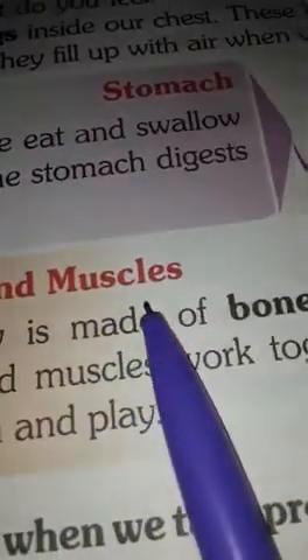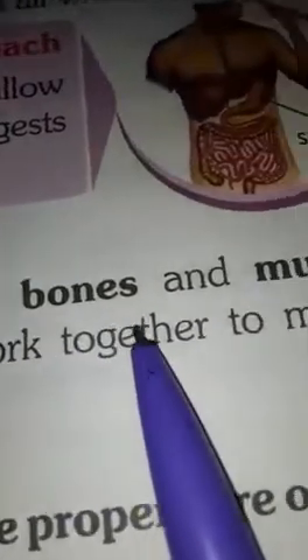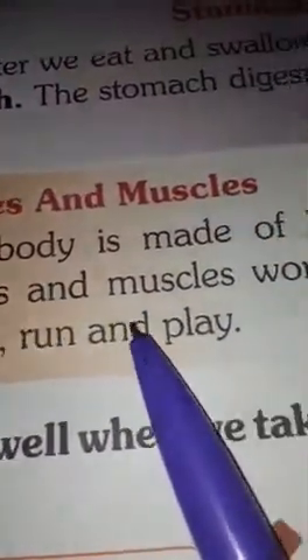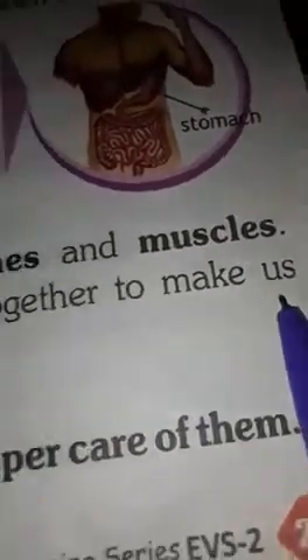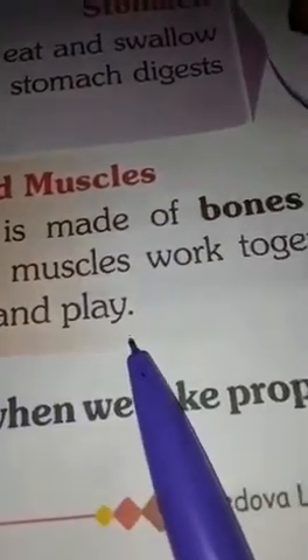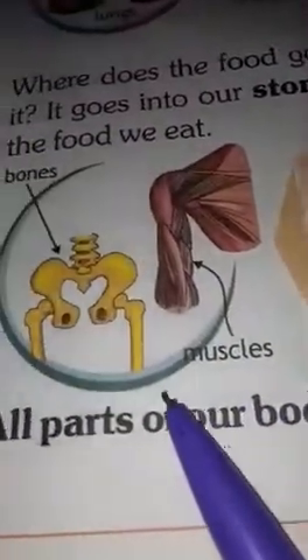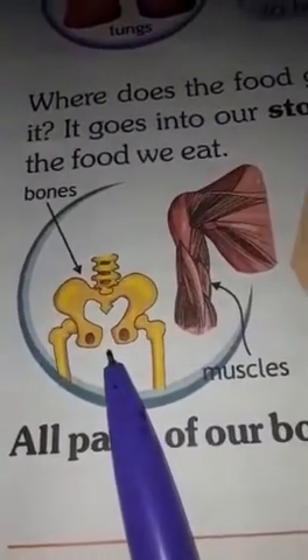Bones and muscles. Our body is made of bones and muscles. Bones and muscles work together to make us move, run and play. This is the picture of bones and muscles.